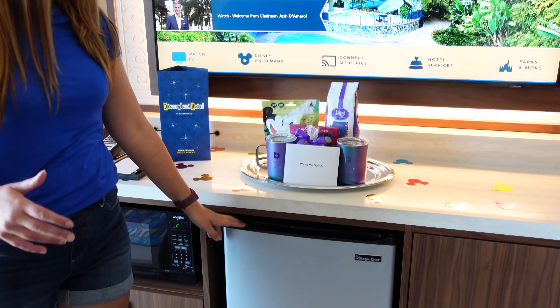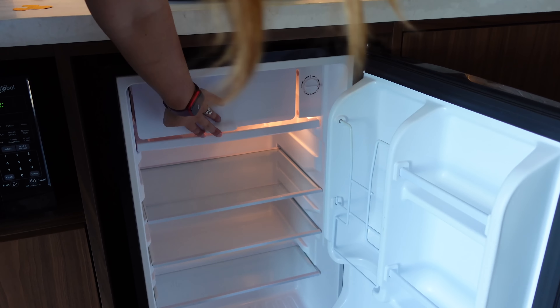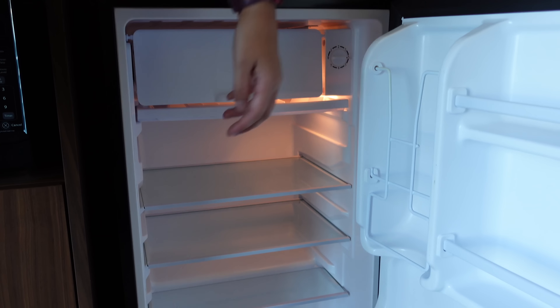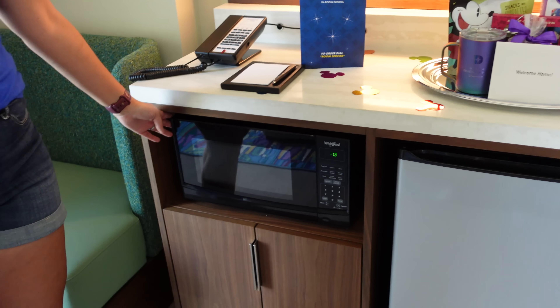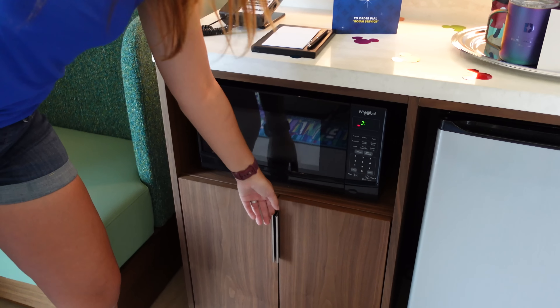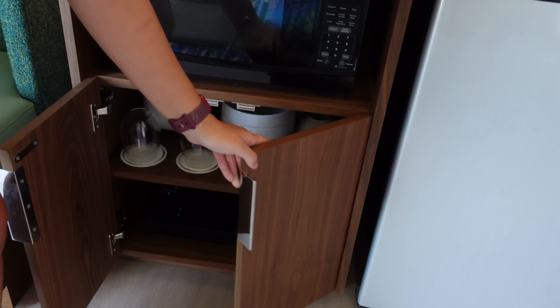The fridge has a freezer space inside of it. And then also to the left of that, we have a microwave. There's actually some real silverware and plates and bowls and ceramic mugs.